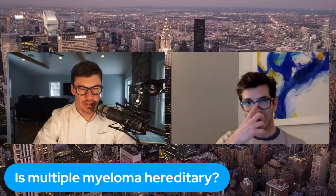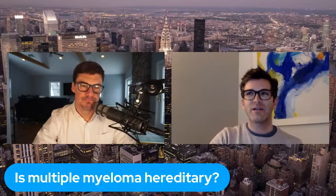Heredity comes into play with certain conditions. Is multiple myeloma hereditary? Not really, to be honest. There's a very, very small percentage that has been associated with hereditary myeloma, and this percentage is very negligible. I don't want people to think that if you have multiple myeloma, it's something you'll pass on to your kids or grandkids. There's always a higher predisposition to cancer if family members have it, but there really is no true tie at this point.